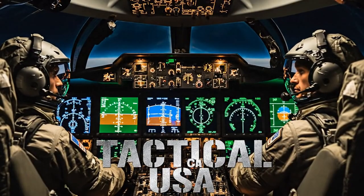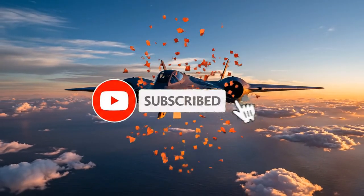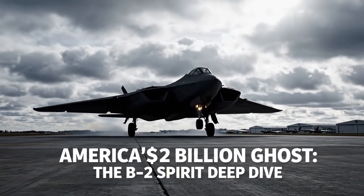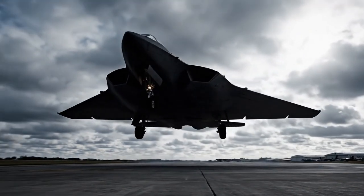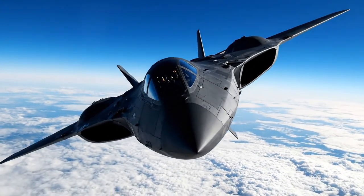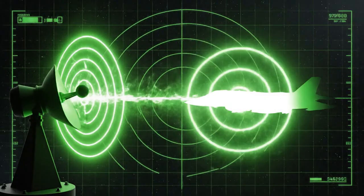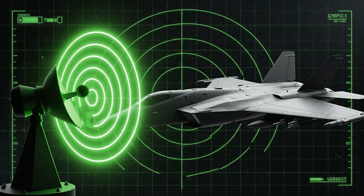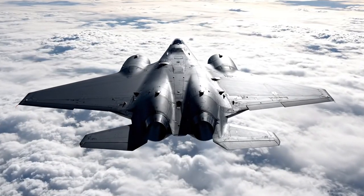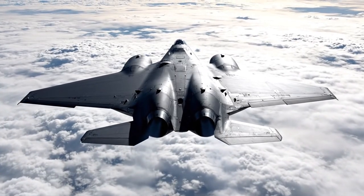Welcome back to Tactical Command USA. If you want the truth about the world's most secret and expensive aircraft, hit that subscribe button. Today, we are analyzing the most feared and misunderstood weapon in the US arsenal: the B-2 Spirit Stealth Bomber. This is a $2.1 billion aircraft — and we are going to show you why. The B-2 is not a plane; it's a ghost. Its flying wing design is built for one purpose: to be invisible to enemy radar. No vertical tail. No fuselage. Every single surface is precisely angled to deflect radar signals away from their source.